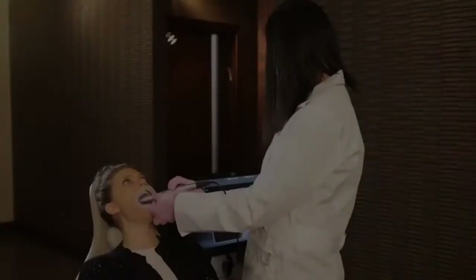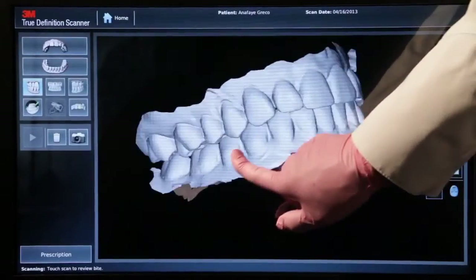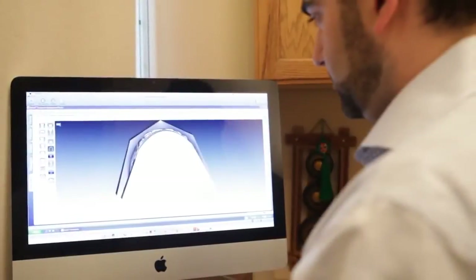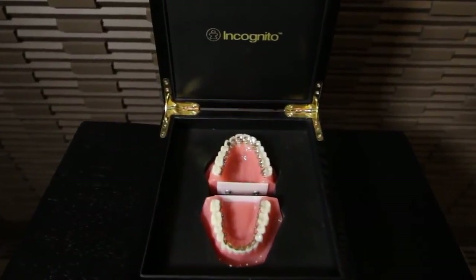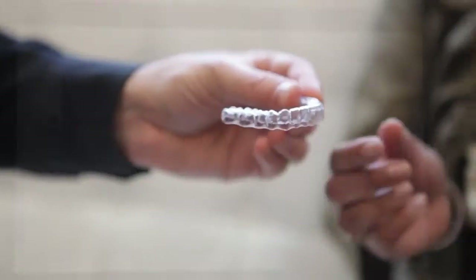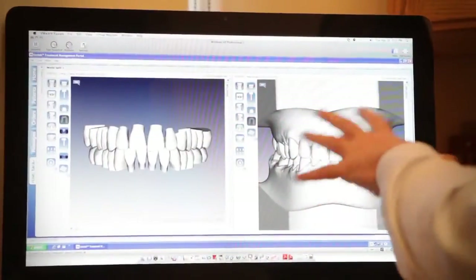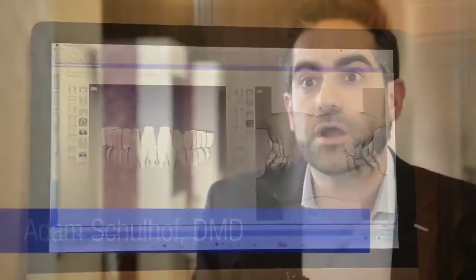The actual scanning process takes a clinician about two to three minutes per arch. After reviewing the scan, it is sent to the Unitek Treatment Management Portal. This way, the doctor can order Incognito customized appliances, send the file to a lab for custom retainers or other orthodontic appliances, or save the digital impression in secure cloud storage.